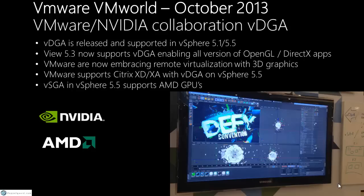Another new thing: vSGA now supports AMD GPUs. There are two main GPU competitors in this space — Nvidia and AMD — and Intel as well, though we don't see them as much. It's primarily Nvidia and AMD.